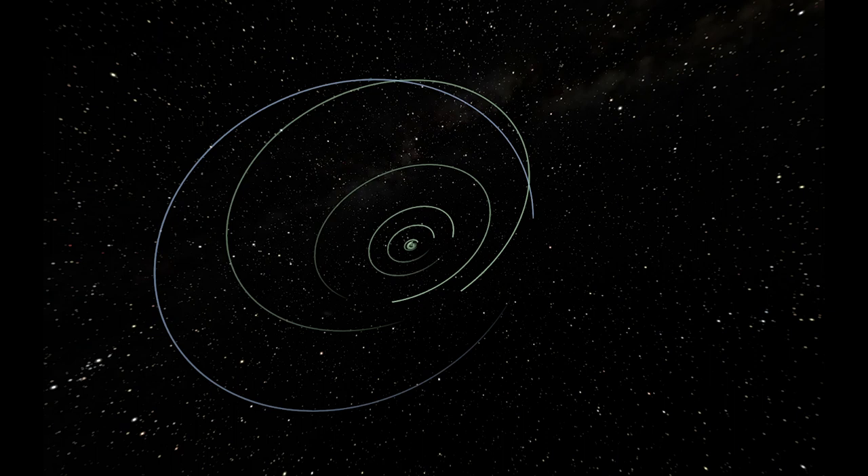Possibly the biggest contribution to our understanding of Pluto was actually the discovery of its moons by the Hubble Space Telescope. The first moon, Charon, was discovered in 1978. Hubble was able to discover four more, so there are five moons in total around Pluto.